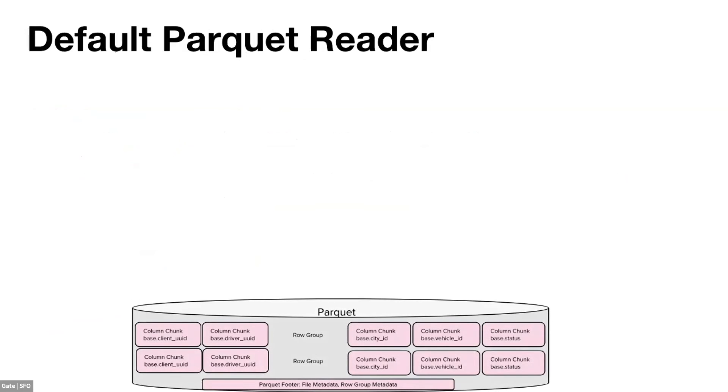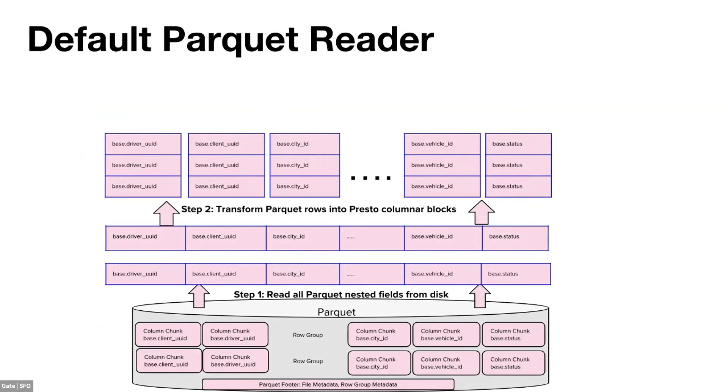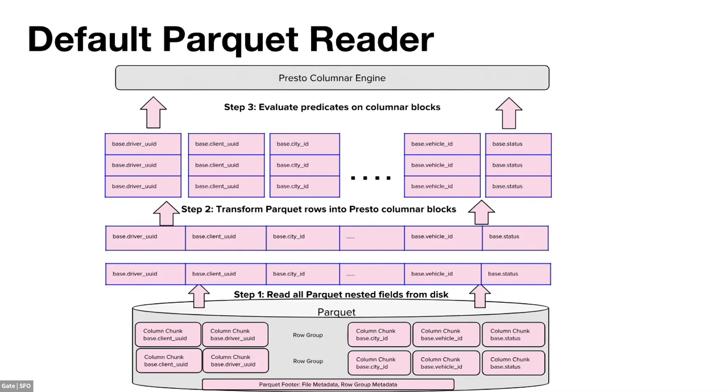Let's look at how the default Parquet reader works. Parquet is columnar storage with column chunks and row groups. The default flow reads all nested fields from disk, builds row groups, transforms them into Presto columnar blocks, then evaluates predicates on those blocks. This is slow for two reasons: we face a large number of Parquet files per query, and our data at Uber is highly nested — up to 15 levels of nesting with many fields — meaning the default reader reads a lot of redundant data.